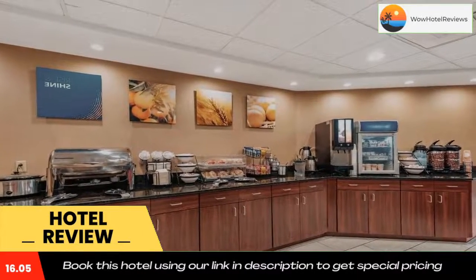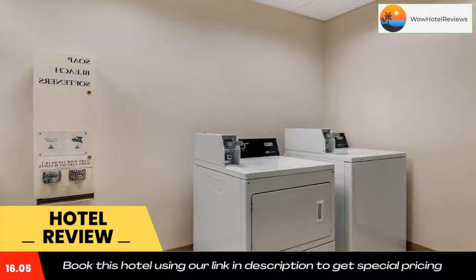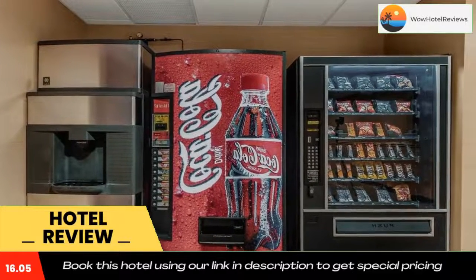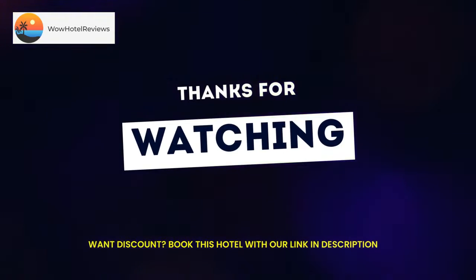Guests may want to get a workout in the exercise room. Business travelers will appreciate the free wireless high-speed internet access in all rooms, as well as the business center, which offers a spacious work desk and access to fax and copy services. There is also a meeting room available to accommodate many functions.